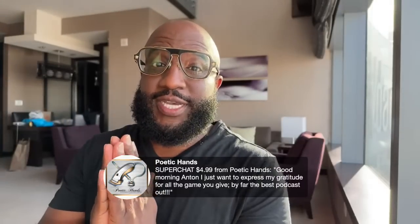We got our first super chat of the day. Shout out to Poetic Hands in the building — says, good morning Anton, I just want to express my gratitude for all the game you give. By far the best podcast out. I agree. I appreciate you for the fireball. I absolutely agree — I think I do have the best live stream morning show podcast for people that are interested in being entertained and getting the game at the same time. Thank you for that super chat.